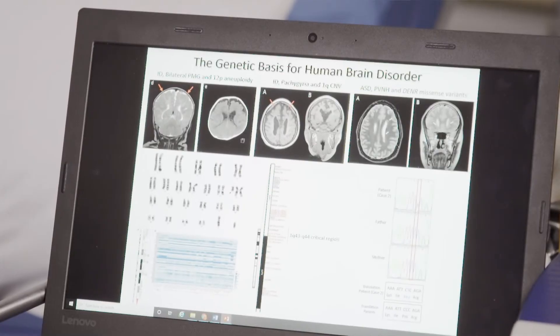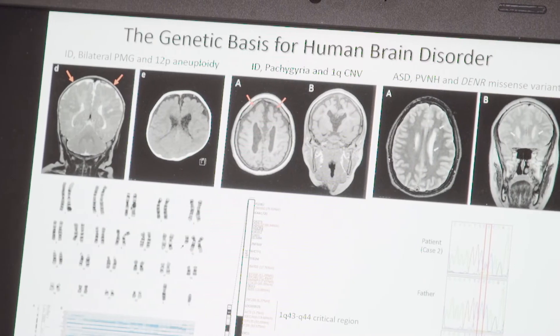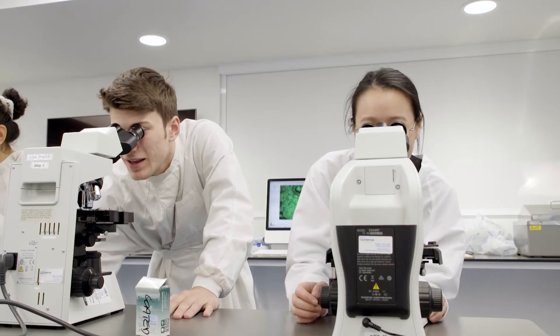My laboratory is tasked with understanding the genetic causes of brain disorders in children. We're specifically interested in the cells of the brain and how they are formed early during development, and how those neural circuits are essential to enable us to carry out our daily tasks.